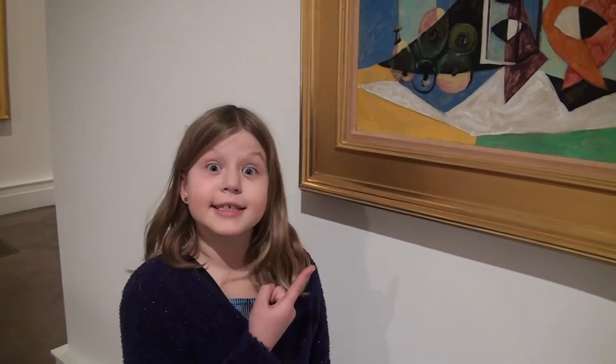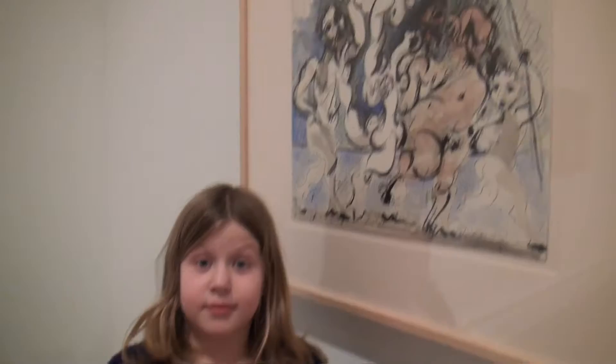Picasso! This time it's a watercolor! This is a woman's head, also a Picasso.